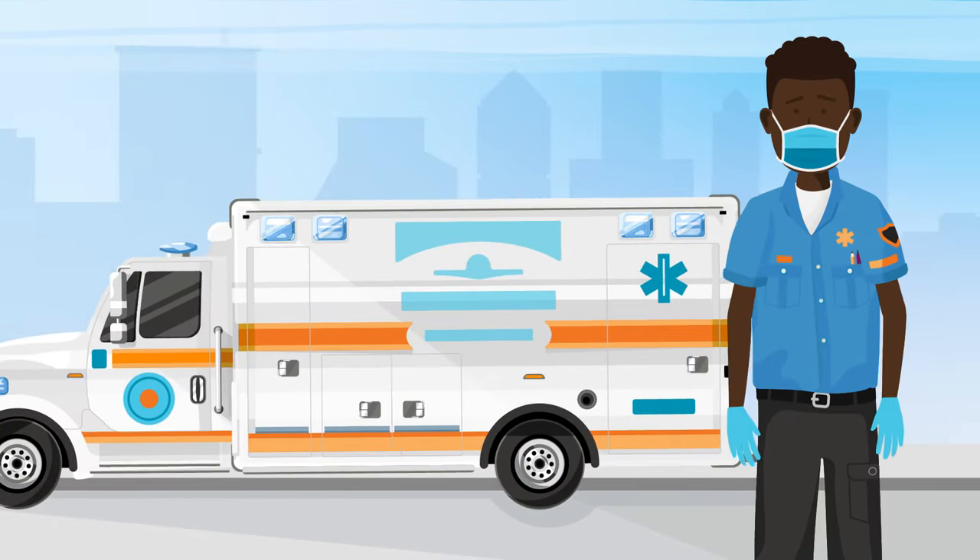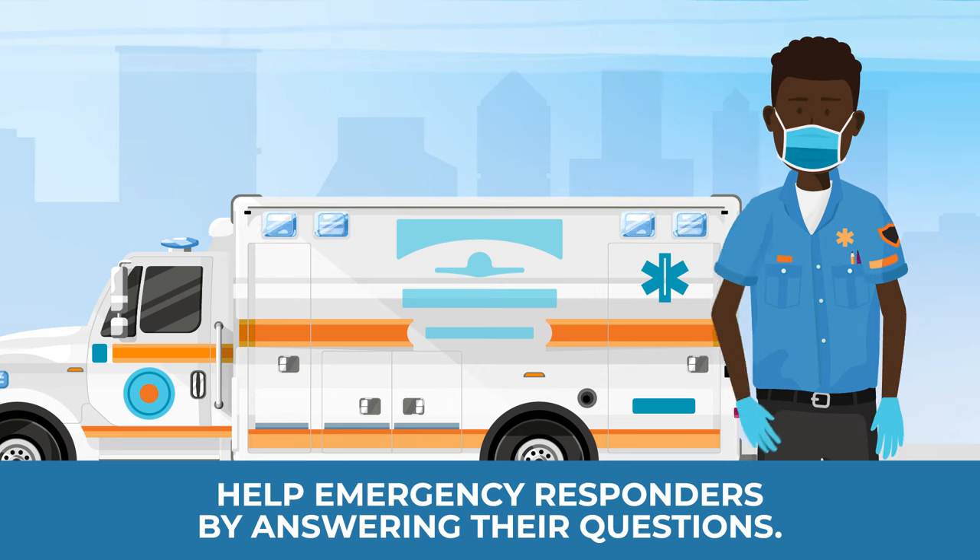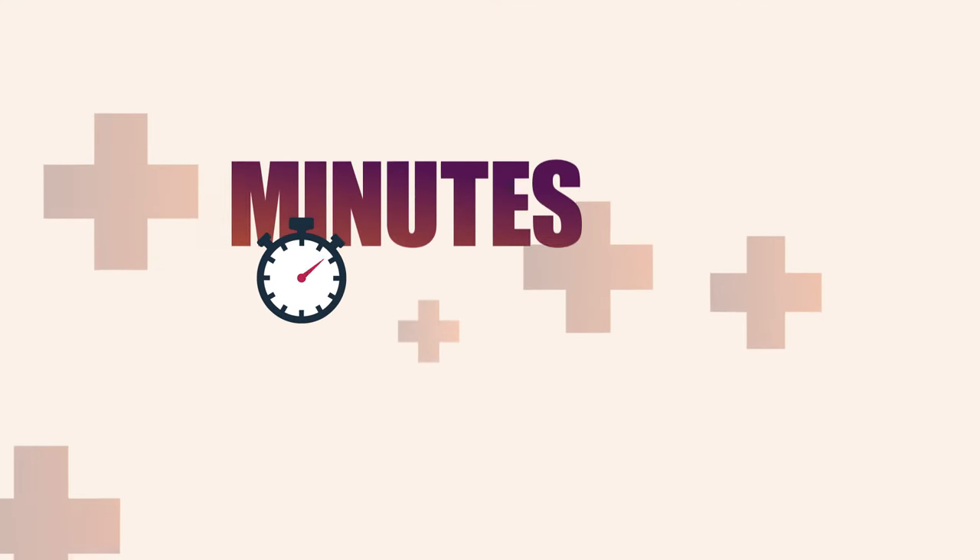When help arrives, an emergency responder will take over. Be ready to help them by answering their questions. In an emergency, minutes matter.